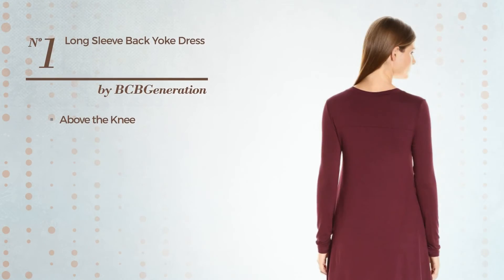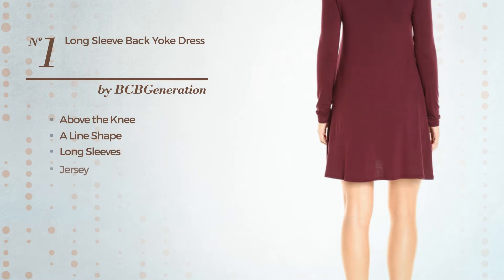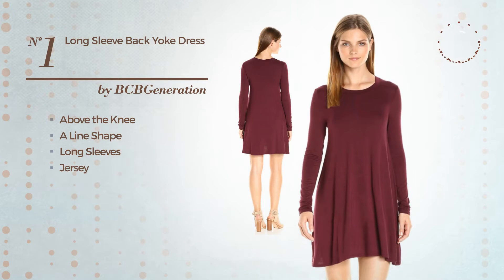Number 1, Above the Neoline Dress. Featuring long sleeves, made of soft jersey. Available exclusively in this color.